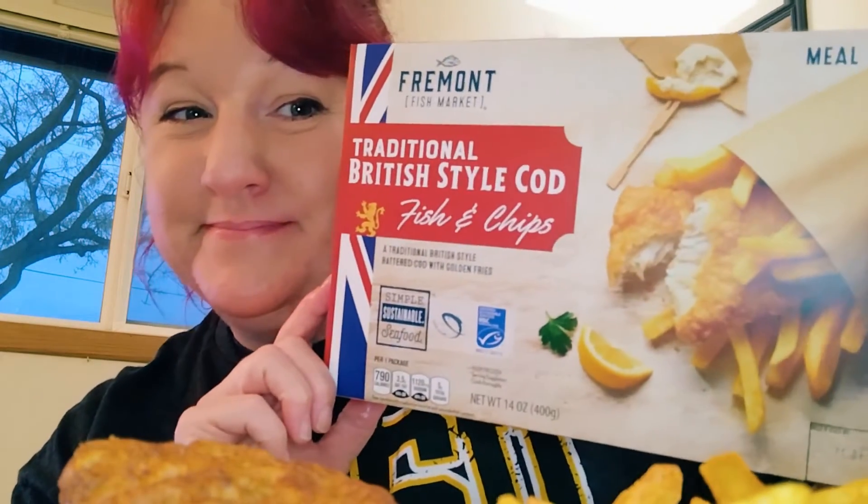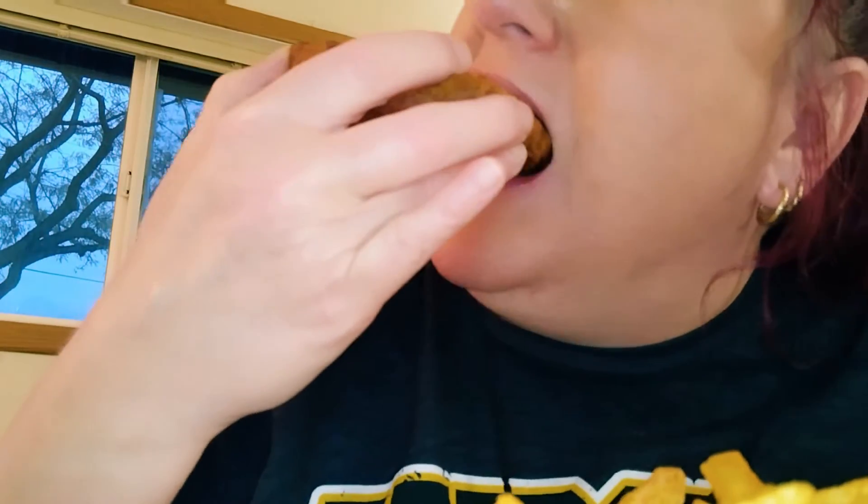Y'all, y'all need to check this out. It's delicious. Like, comment, subscribe, and share. I'm very quick, very crazy. If you have an Aldi, please go check them out. Oh yeah, it's delicious. I love it. Bye, y'all.